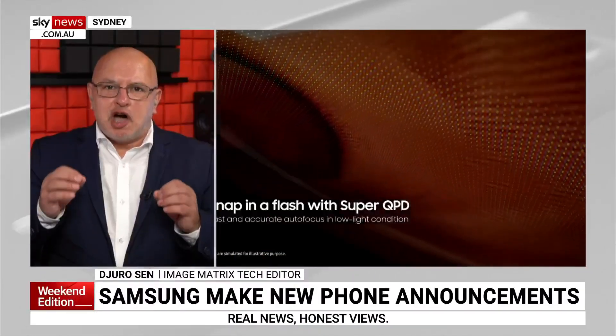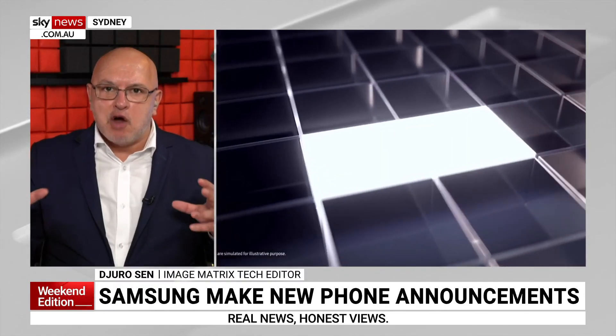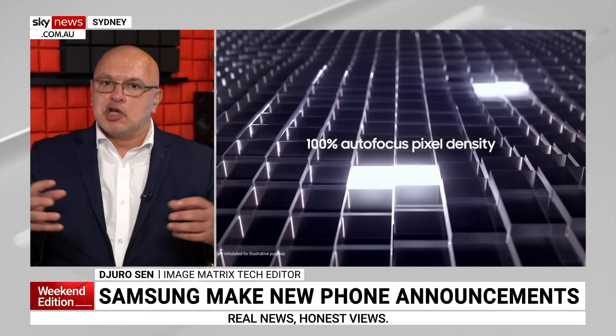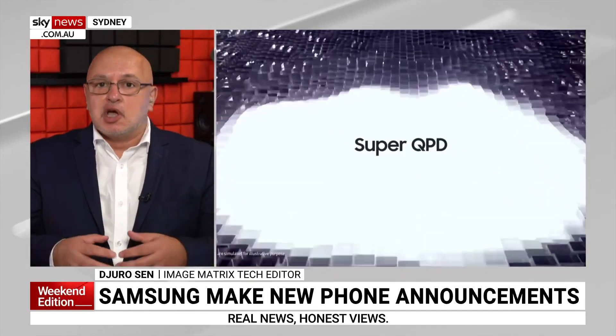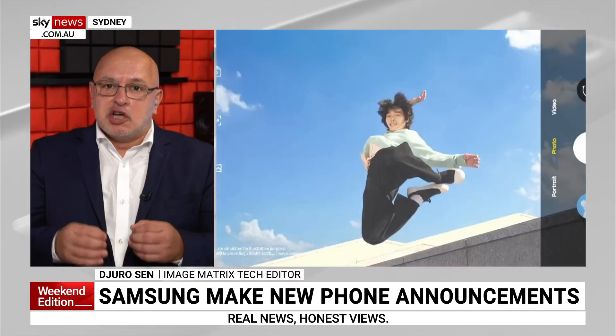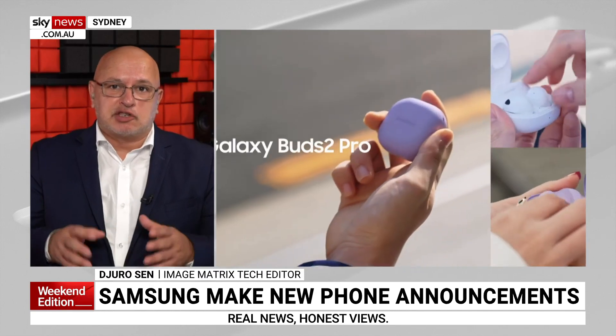What does that mean? 200 megapixels means they can not only use that high resolution for really sharp photos, but they can combine a lot of these pixels together to give you better low-light performance and better high dynamic range. I can't wait to see this implemented in even better phones down the track — pretty exciting.